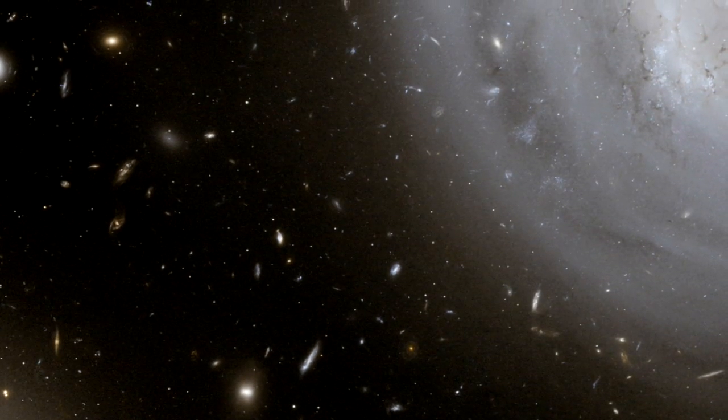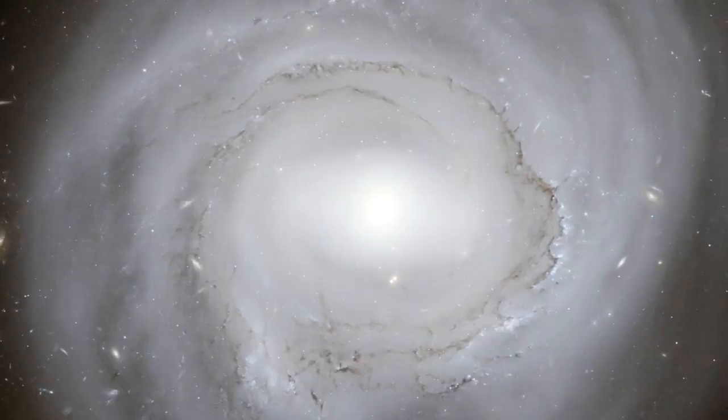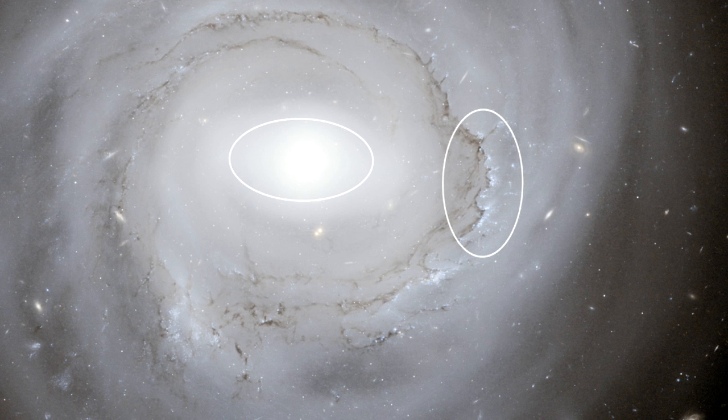This very long exposure Hubble picture shows us lots of fine detail in the galaxy and the universe beyond. If we look more closely at the middle we can see that this galaxy has a bright nucleus with a straight bar extending to each side. Further out we can see a ring of dust and lots of hot young blue stars in clusters.